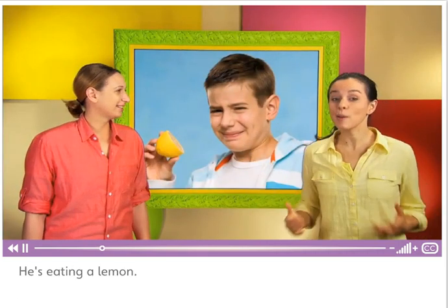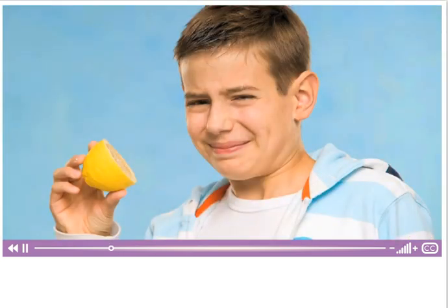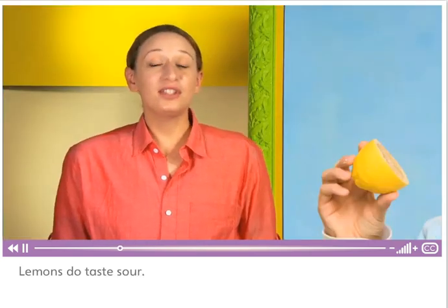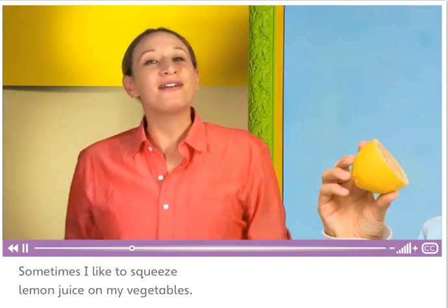He's eating a lemon. Lemons are a kind of fruit. Lemons taste sour. I like that flavor. Sometimes I like to squeeze lemon juice on my vegetables.